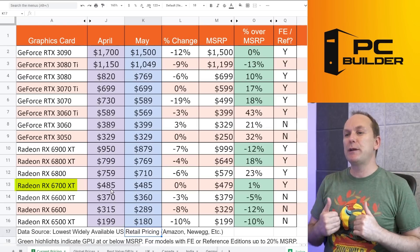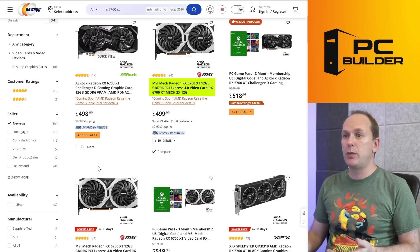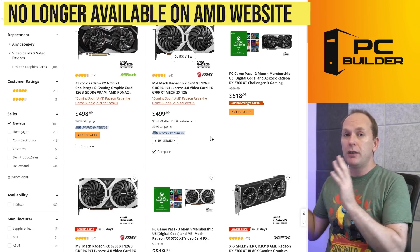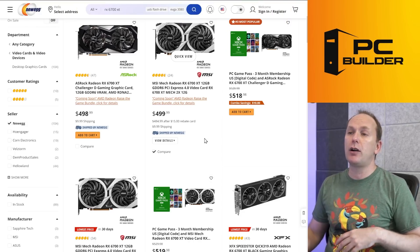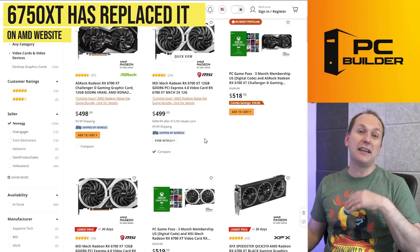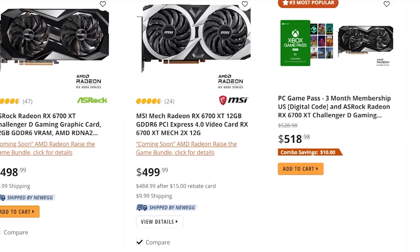The RX 6700 XT is still a great value at $485, but completely flat — no price movement. It's the MSI Mech model with a $15 rebate. I'll note these have been scrubbed off the AMD.com website, where you could buy the reference model for $479. Now the 6750 XT has completely replaced it, and I wonder if they're going to phase the 6700 XT out. I think that would be a big mistake on AMD's part unless they bring the 6750 XT prices down to at least where the 6700 XT is right now.